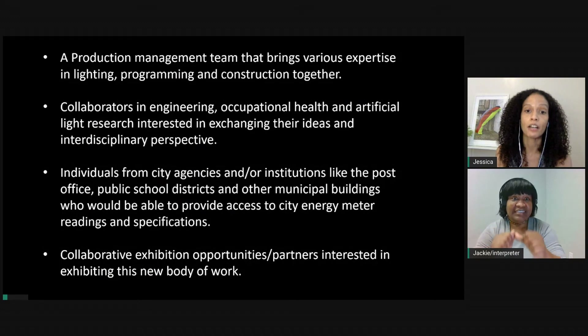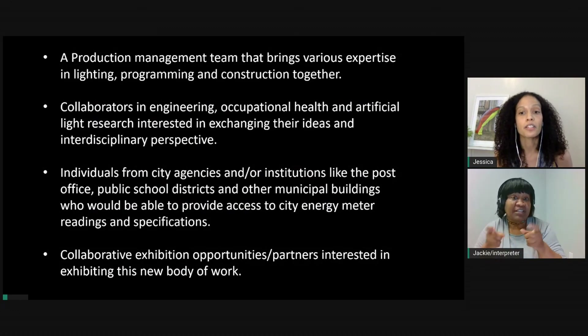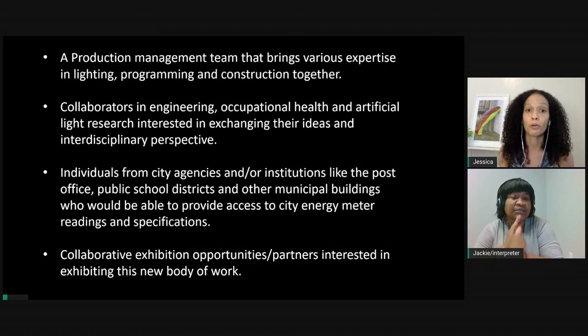To sustain the development of this new work and its future presentation, I'm requesting for Working Procedures: first, a production management team that brings various expertise in lighting, programming, and construction together to create these light time-based sculptures.